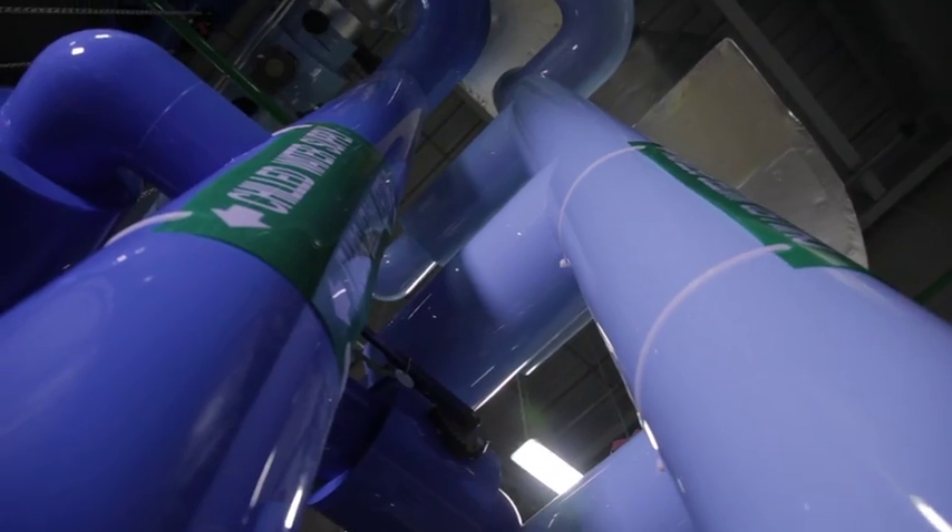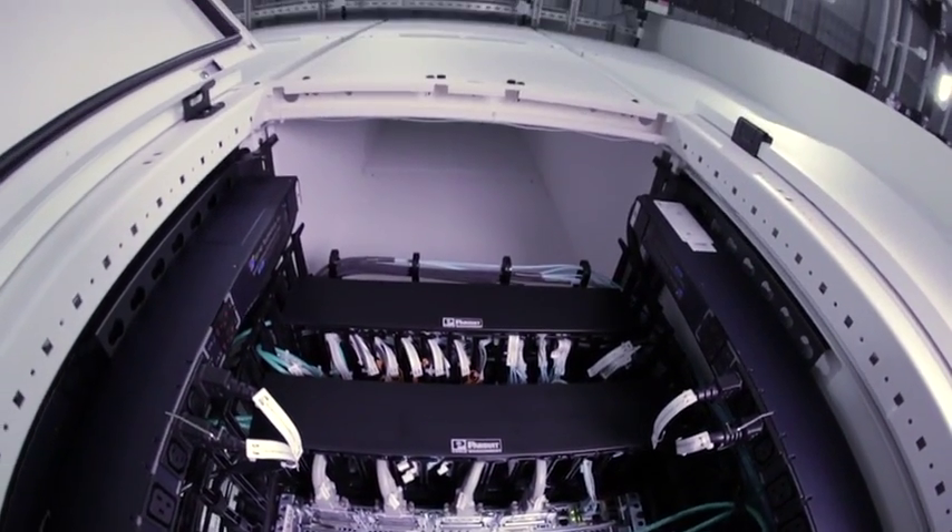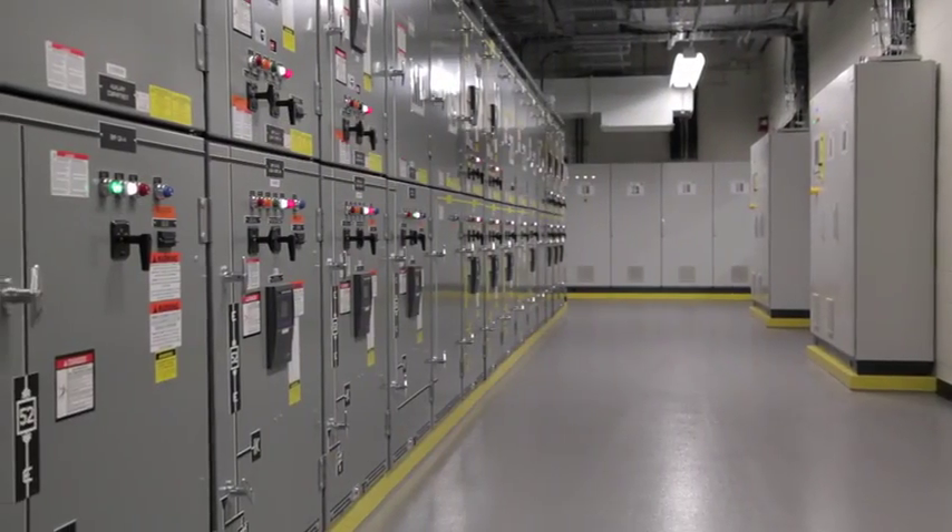Out of 50-some-odd data centers, they've got 13 of which are in production. This is going to become one of the redundant ones in an active-active configuration with the Richardson data center — DC1 to DC2.